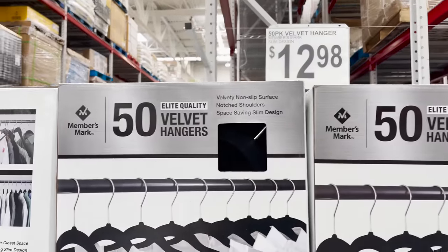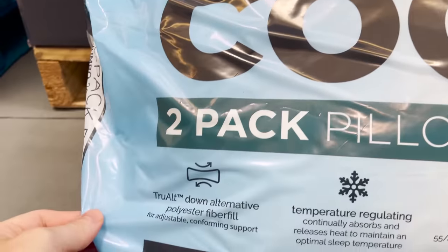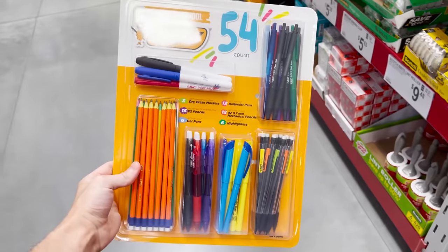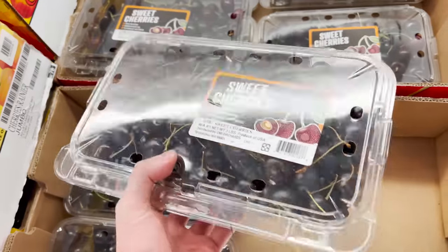Today I'm going to take you inside my local Sam's Club and I was amazed at the number of finds I located — under 20 bucks bringing incredible value, including a two-pack of cooling pillows for under $18, motion-controlled UFOs, an incredible assortment of tech and tech accessories, back-to-school bargains, and some top food picks including sweet red cherries on sale. Today's video is not sponsored in any way. If you like the content, please give it a thumbs up and share it with any fellow Sam's Club shoppers.